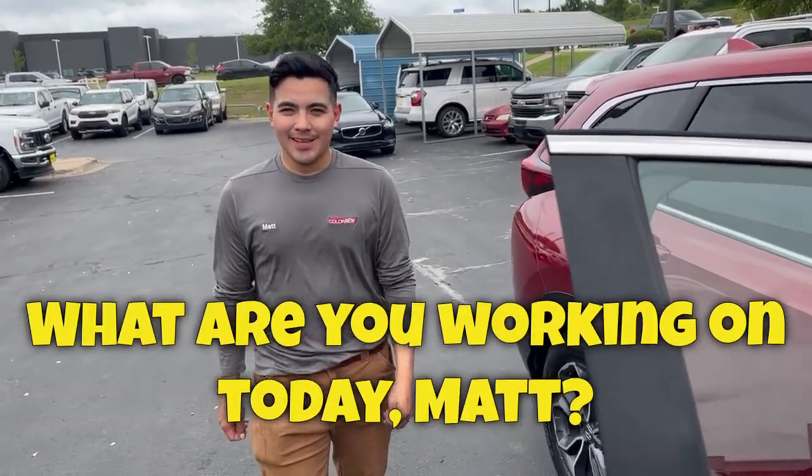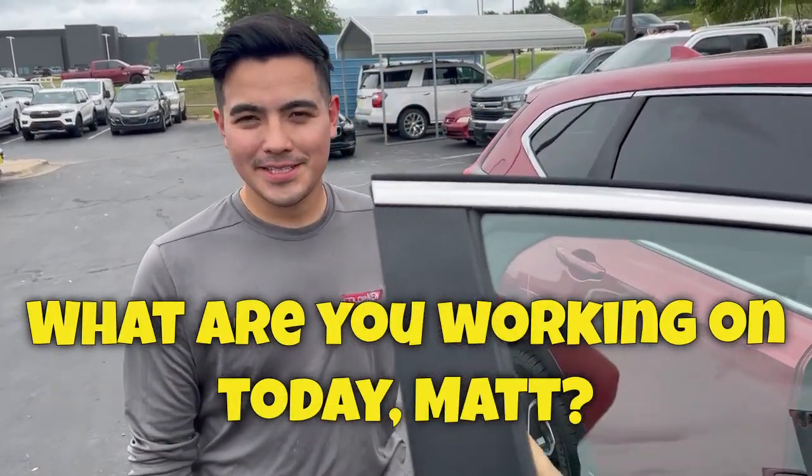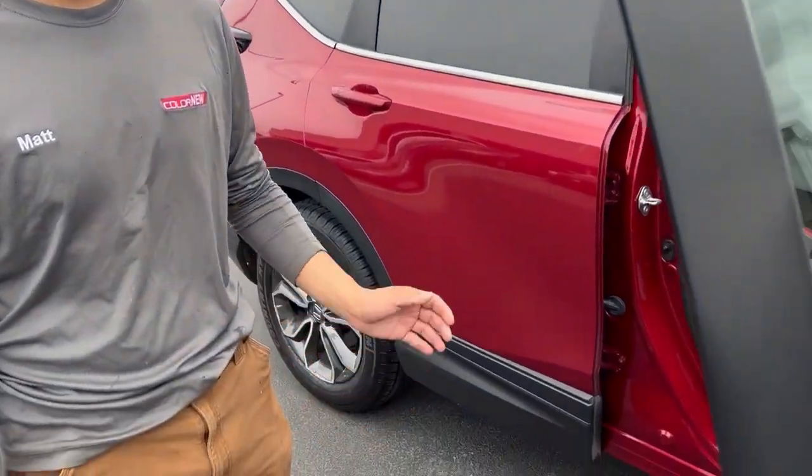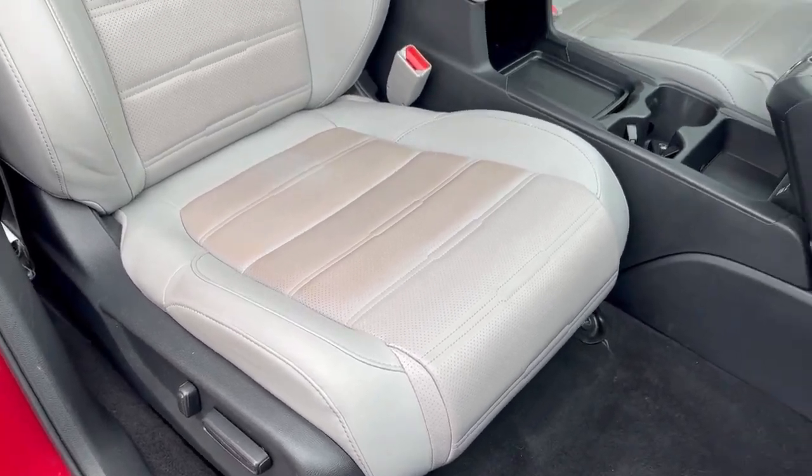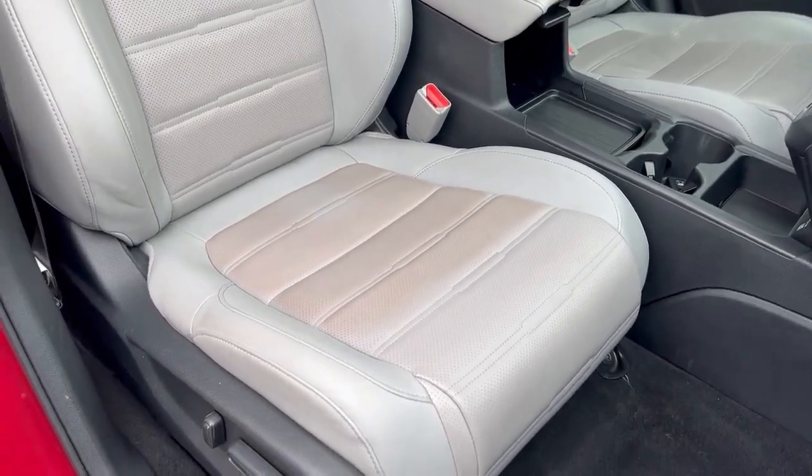Matty, what you got going on today? What are you working on? So today we have this red Honda CR-V and the front passenger seat has been severely damaged. Oh man. These lighter colored seats have been stained. Let's see what we can do to help them out.